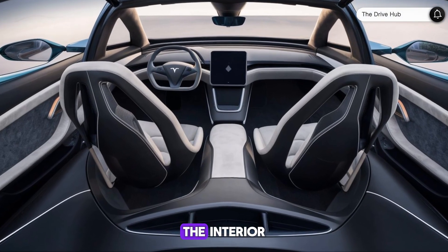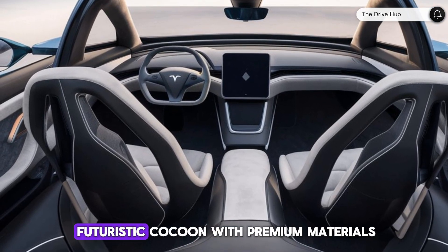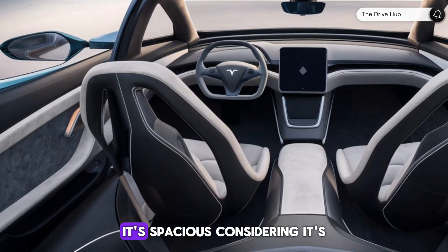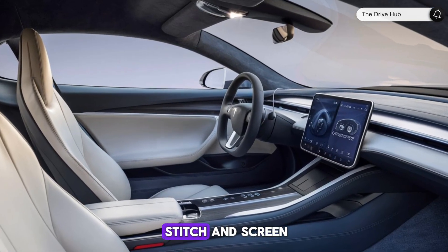Moving inside, the interior is a testament to Tesla's commitment to luxury and technology. The cabin is a futuristic cocoon with premium materials and state-of-the-art features. It's spacious, considering its supercar profile, and the attention to detail is evident in every stitch and screen.